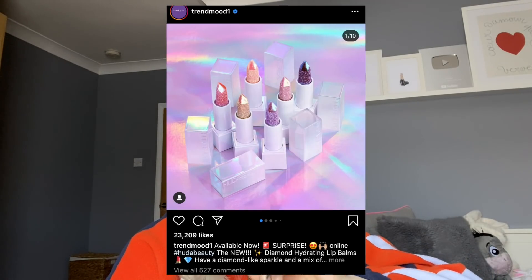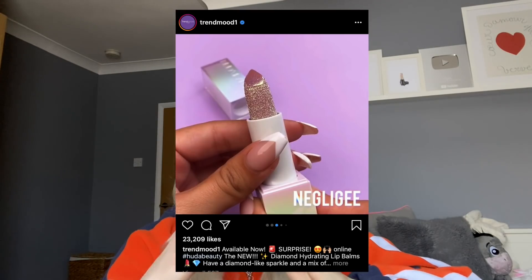The first product is from Huda Beauty - these lip balms called Diamond Hydrating Lip Balms. They look like a diamond on top, cut like a crystal, but the sides are covered in thick, crusty, gritty glitter. I can't imagine it'll be too nice on the lips - is it supposed to double as exfoliation? Glitter is basically plastic, so it's just more plastic being added in.